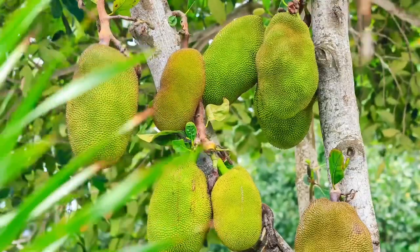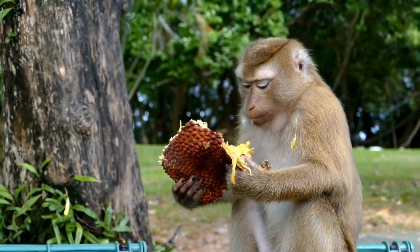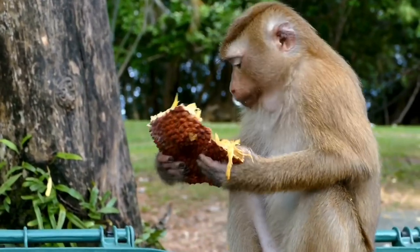Jackfruit trees are also phenomenally productive. One tree can yield up to three tons of fruit a year, which is great for farmers whose livelihoods depend on healthy yields.